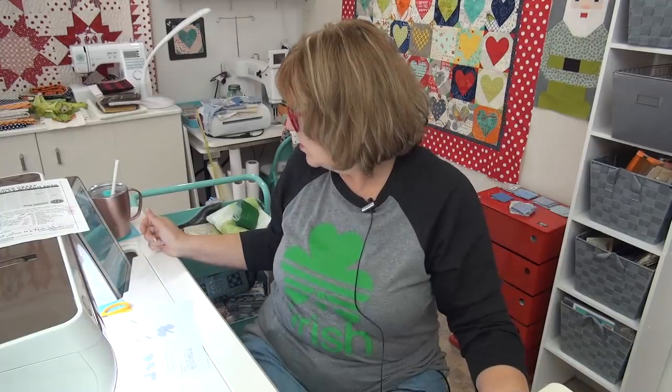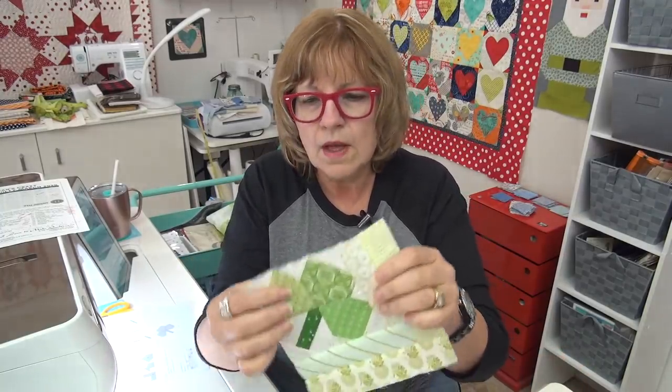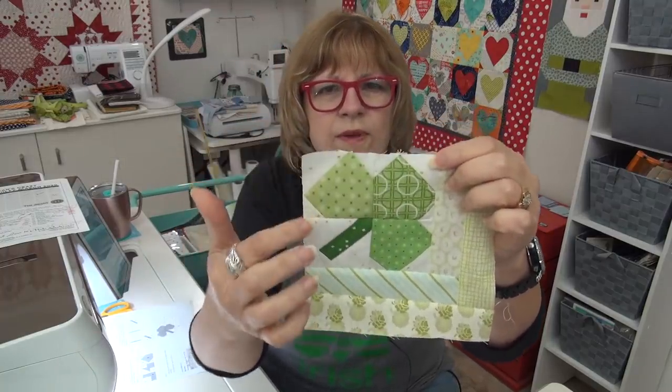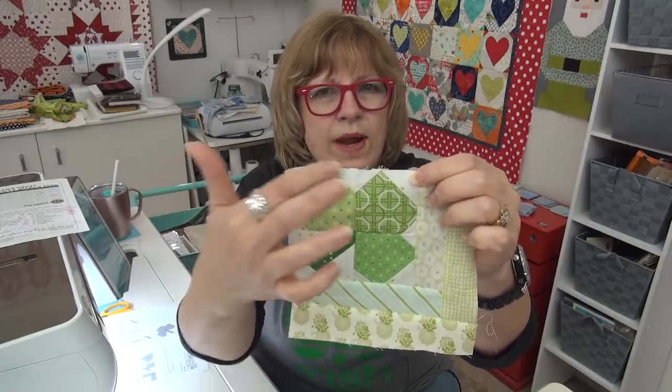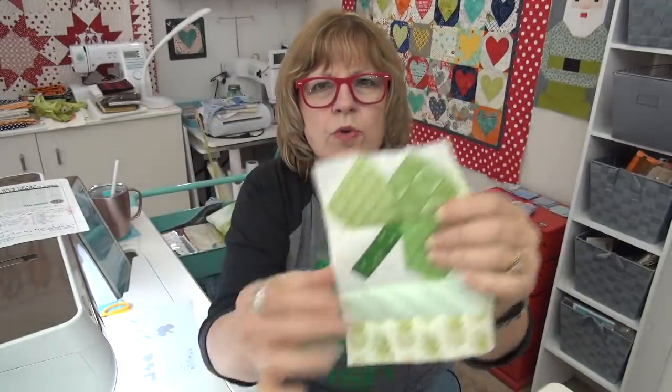I'm also reducing my stitch length down a little bit — I went down to two on the Solaris. I could probably go a little bit tinier, but the two worked really fine for this. When I cut all the backgrounds, these are just sew-and-flips, all of these. After you sew and flip them, this unit is still a two-and-a-half-inch square after you put these on, chopping off the back parts. I want to show you the stem because the stem is easy — Jane did it so that it is oversized and then you trim it down.